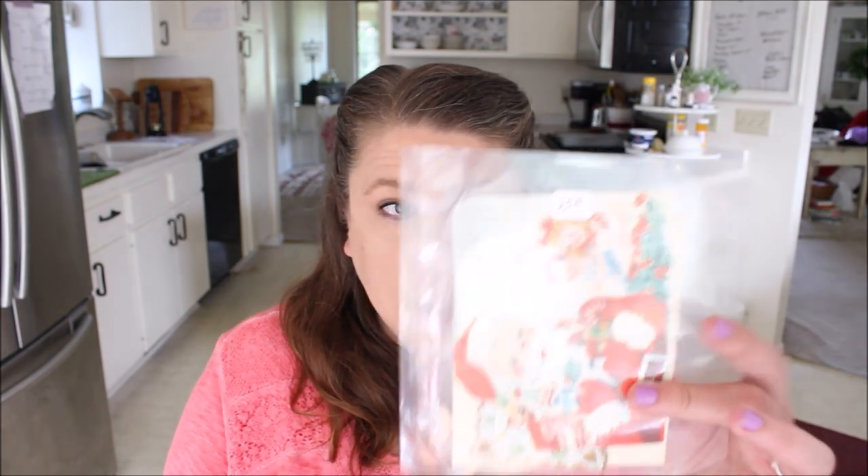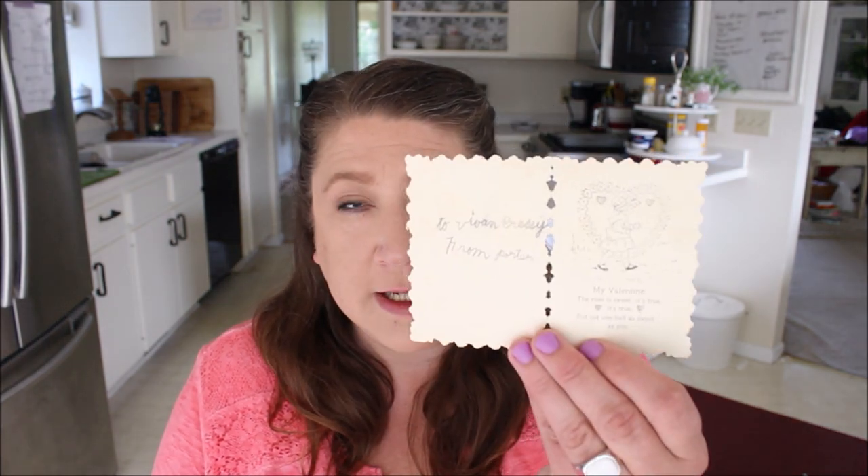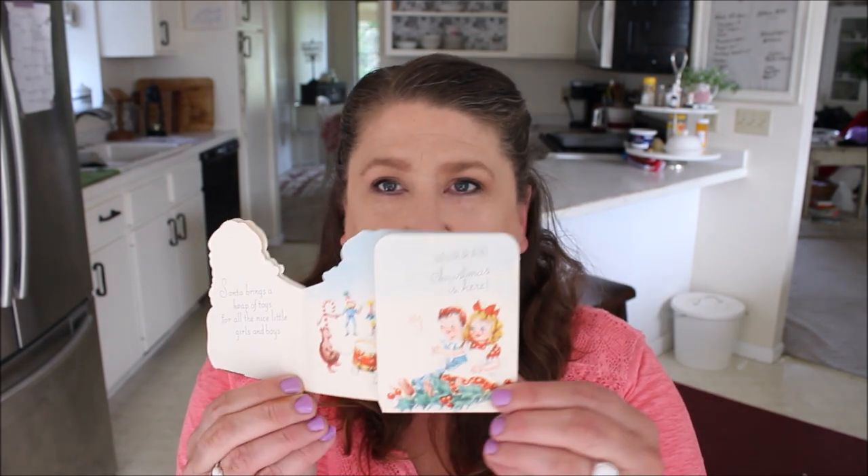The first one I picked up was $2.50 and it came in a little sleeve. It actually ended up having two cards in it, which I was a little shocked at once I got home. The first one is a cute little Valentine card and it even has a cute little image on the inside as well, which I think is sweet. But what I really got this package for was this adorable Christmas card with the Santa on it.